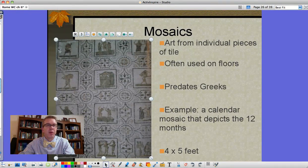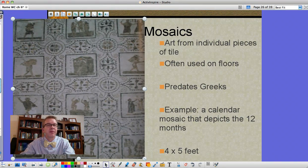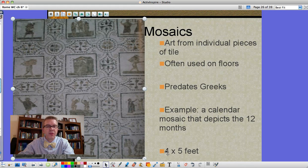Another type of Roman art is mosaics. Mosaics are made of little tiny tiles, individual pieces of tile, put together to form pictures - often on floors, sometimes smaller ones on the walls as well. We'll get into painting on walls, which is a fresco. This technique actually predates the ancient Greeks, so well before the Romans. This example here is a calendar depicting the 12 months, and it's actually four feet by five feet to give you a sense of the scale.